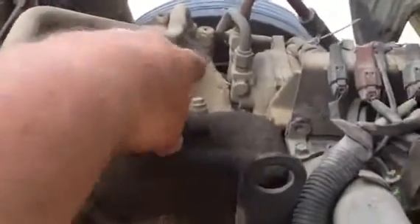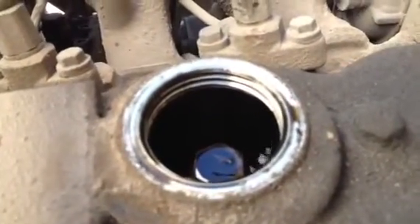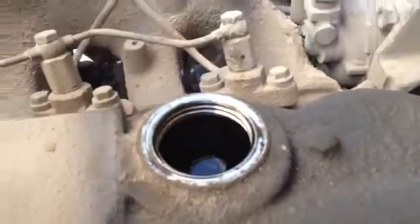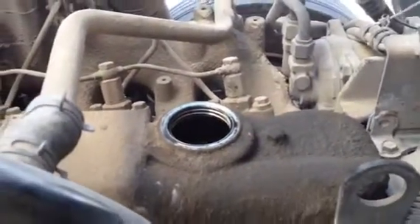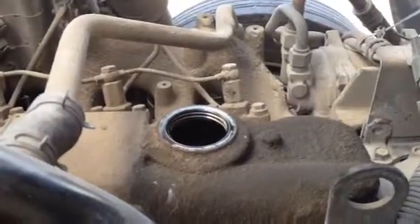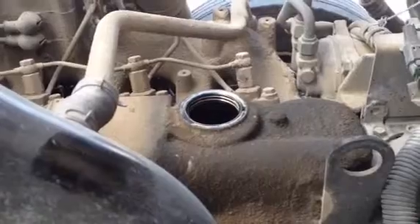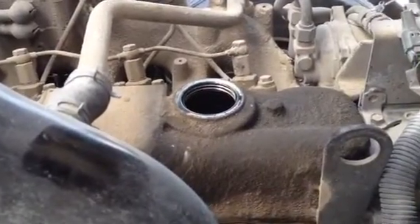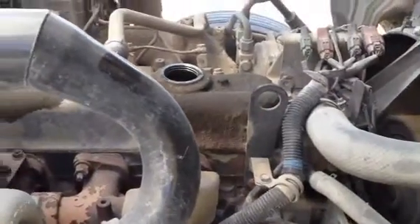Look inside this now — no blow-by whatsoever. That tells me, and it tells you, this engine has a lot of life left in it. It's a '97 model truck with 370,000 plus miles, but it's got another three or four thousand miles left in it. Listen to it run — purring like a kitten.